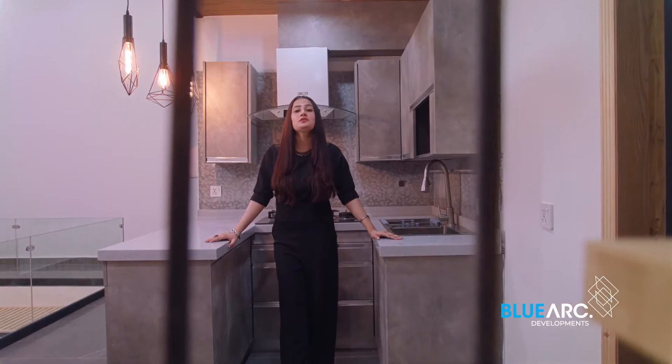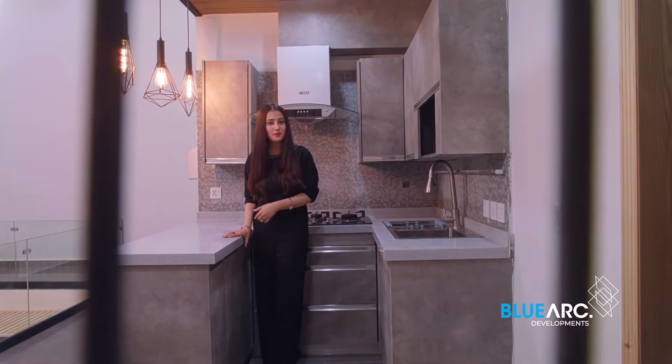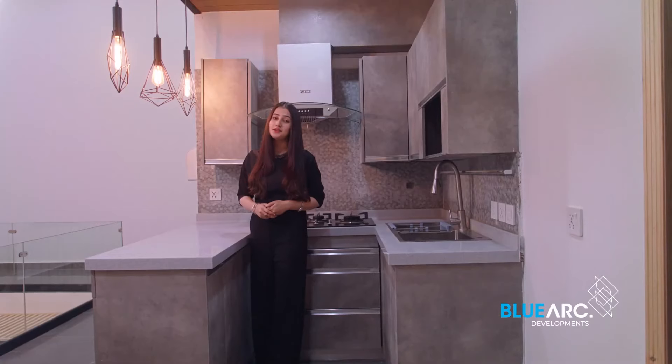Now this is another kitchen on the first floor. I can imagine myself cooking here for my family and serving while enjoying this huge, vibrant space at the same time.